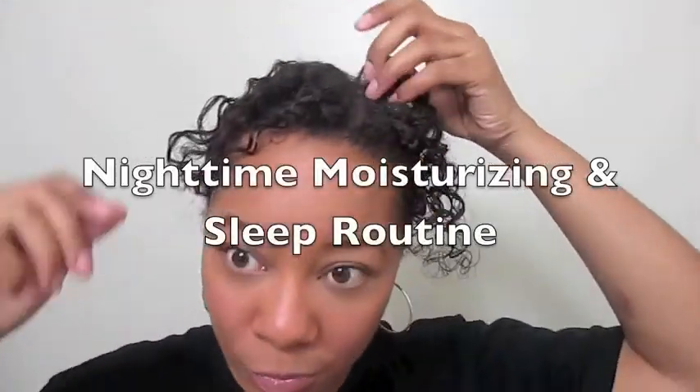My nightly routine basically starts when I come home. I take this bad boy off and then I do my moisturizing routine. If my hair is looking like this and the curls are still pretty fresh, I'll just slip my bonnet on and go to bed. But just for the sake of the video, I'm going to show you guys what I do before I go to bed.